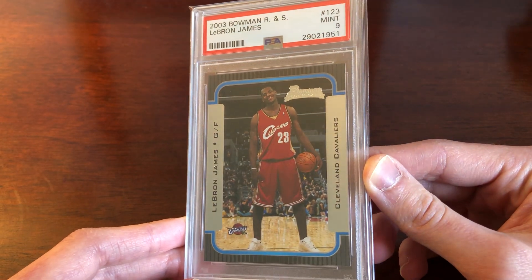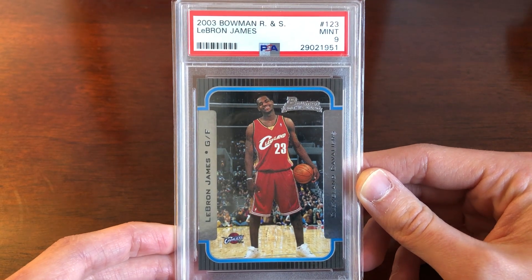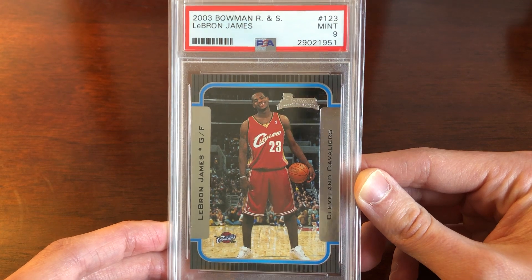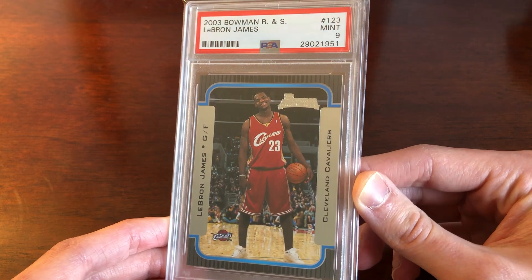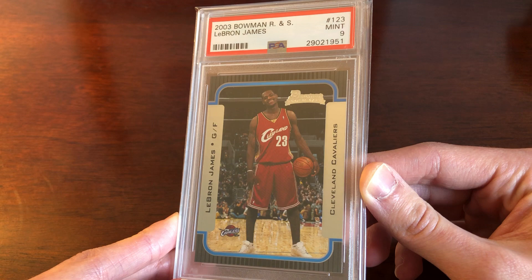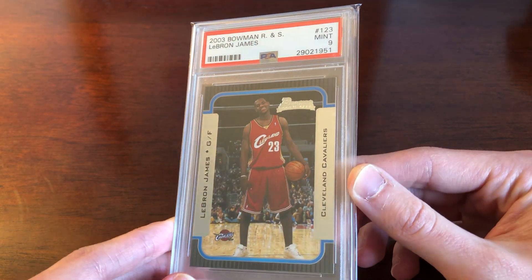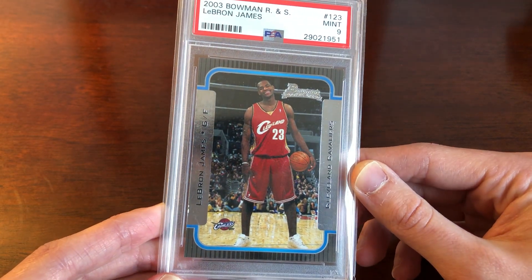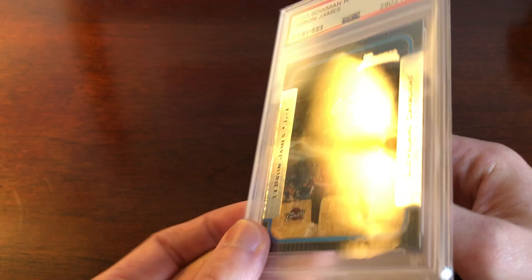After Topps Chrome there's a bit of a drop-off, but there are a number of brands available. I'm personally a fan of the Bowman rookies — they've seen a lot of appreciation recently. This Bowman paper looks pretty nice and is pretty affordable. PSA 10s go for upwards of around $1,000. It flies a little more under the radar, and it doesn't have an action pose, but it's a nice photo from a recognizable brand.